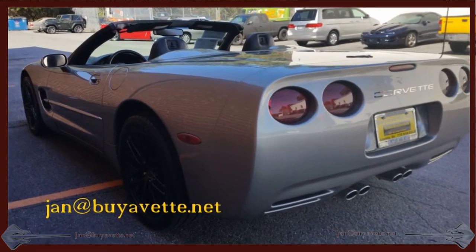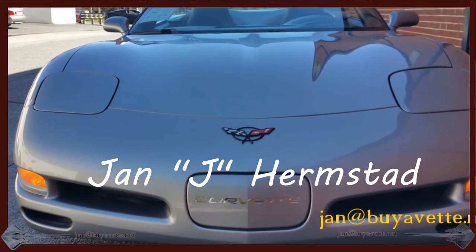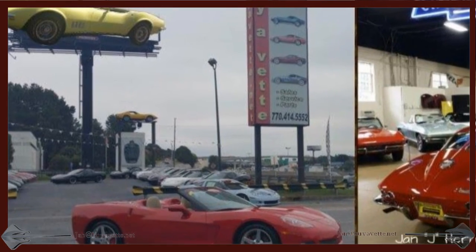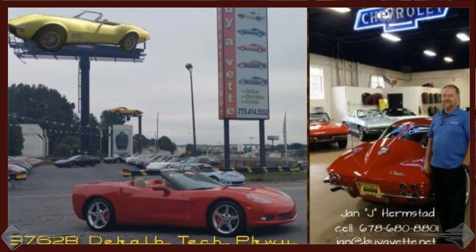Located in Atlanta, Georgia. Please come and see me — Jan or Jay Haramstad at Bayvet, 678-680-8801. Thank you for looking.